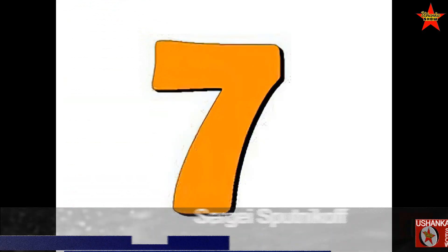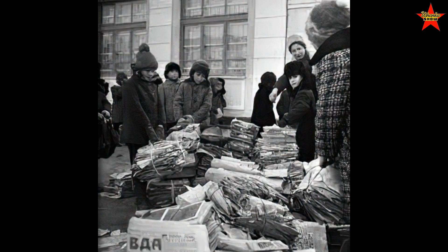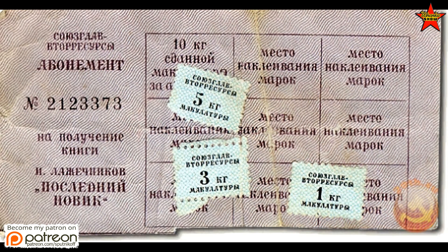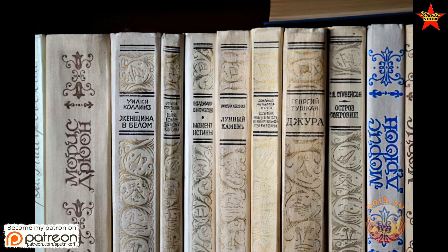Number seven. As I already mentioned in my video about books in the Soviet Union, returning old newspapers gave you the opportunity to buy hard-to-find books. Newspapers were the easiest way to collect enough kilograms to earn a book, because everyone subscribed to at least one, two, or even three newspapers, and they came daily.